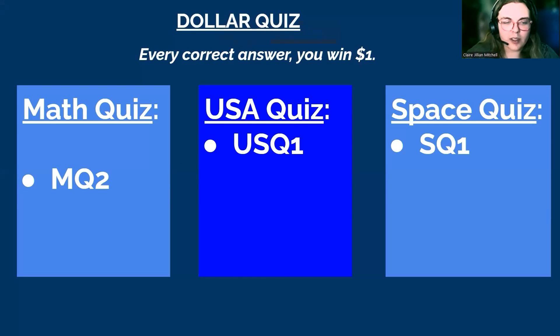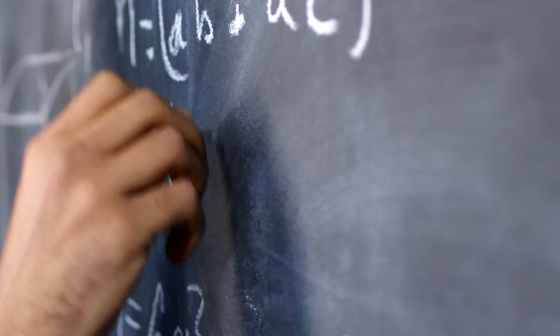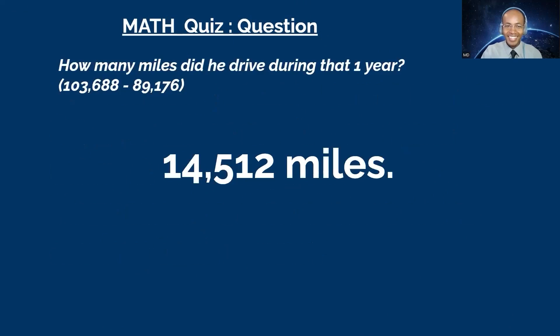I think I'll go with Math to finish that out. Question: on January 2020, John's car had 89,176 miles on it. One year later he had 103,688 miles. How many miles did he drive during that one year? You have 60 seconds. Is it 14,512? Yes, you got it! Let's go!